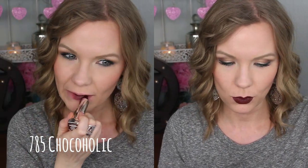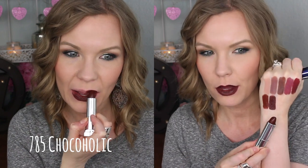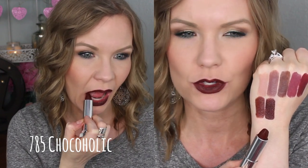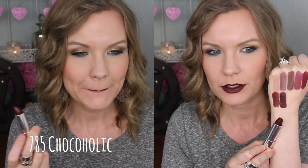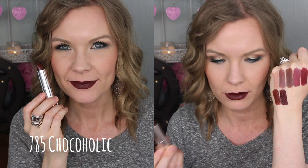Then we have 785 Chocoholic. This one is darker and more kind of cool-toned than the other one. You can see it's just like a really dark chocolatey brown — really beautiful. These are so soft and comfortable. And I didn't mention the outside packaging on these is like a blue, so really pretty, kind of matches the other Maybelline line except it's got the blue on the outside. There's Chocoholic — really beautiful color.